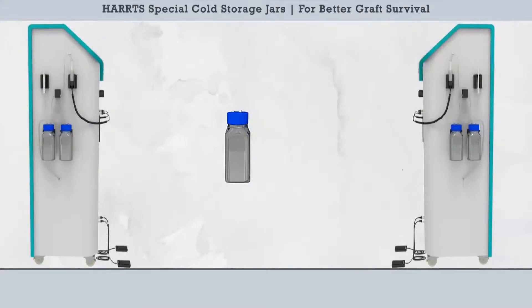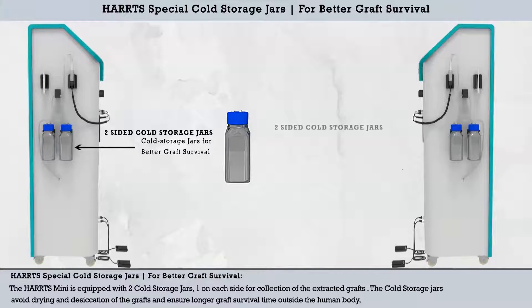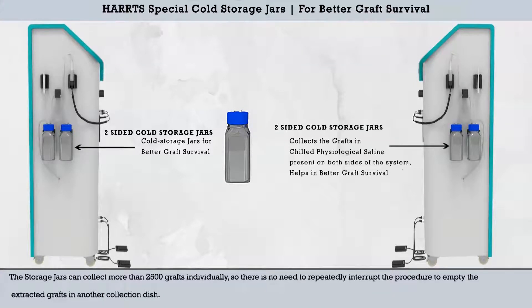The Harts Special Cold Storage Jars for Better Graft Survival. The Harts Mini is equipped with two cold storage jars, one on each side, for collection of the extracted grafts. The cold storage jars avoid drying and desiccation of the grafts and ensure longer graft survival time outside the human body. Each storage jar can collect more than 2,500 grafts individually, so there is no need to repeatedly interrupt the procedure to empty the extracted grafts into another collection dish.